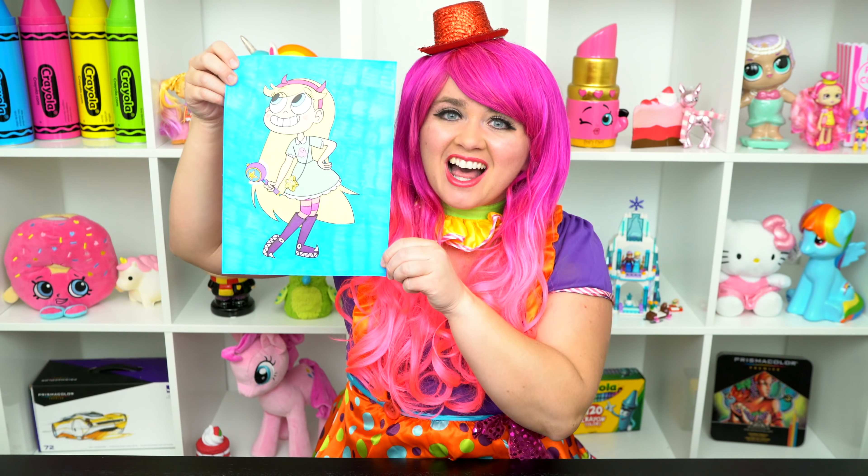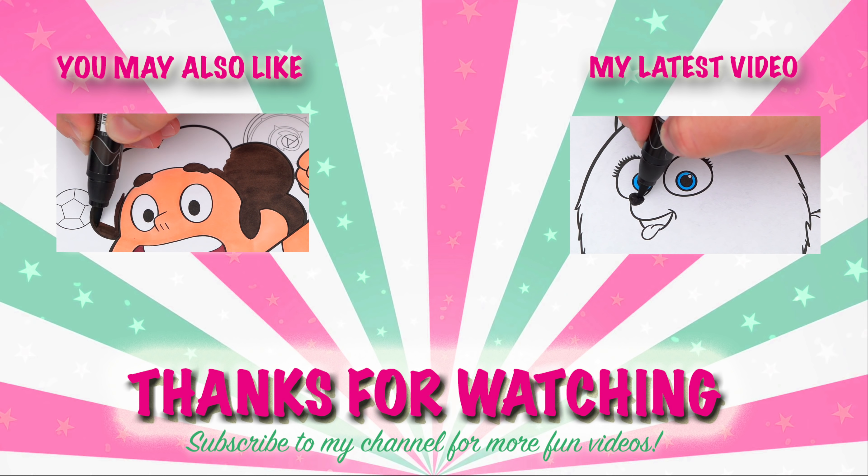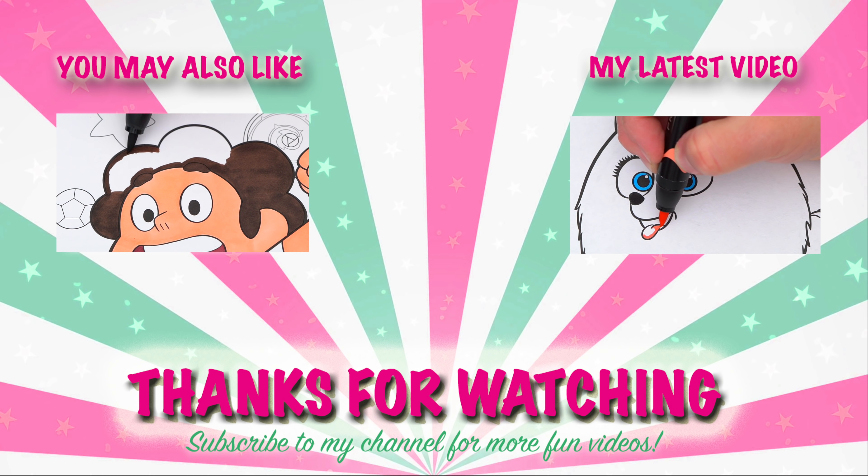Coloring is so much fun! Like this video if you like to color too! If you enjoyed this video, then be sure to check out all my other coloring page videos! And don't forget to subscribe and hit that bell button because I post fun videos every single day! Love you guys! Bye!